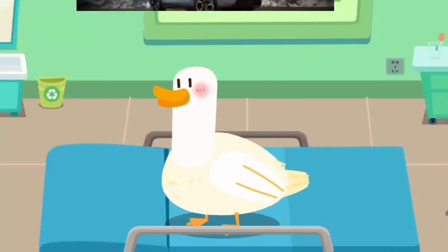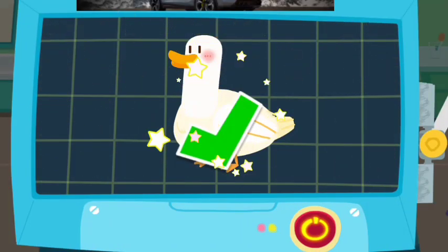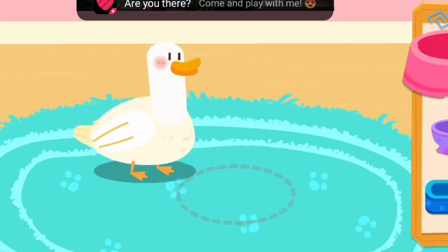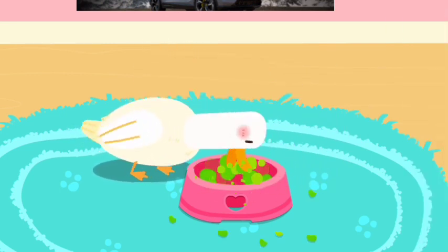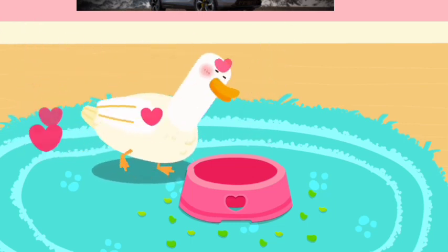Great! The duck is clean and healthy now. The examination is complete and it has regained its health. Let's feed it. Wonderful! It's ready for adoption.